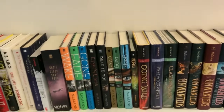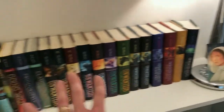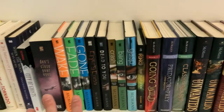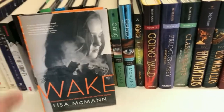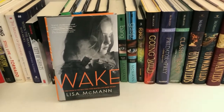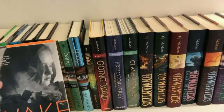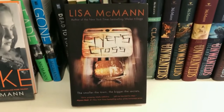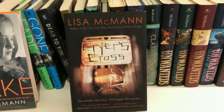Moving on from there, we have my wife's section — Lisa McMahon, starting here and going all the way over. She has written all of these books, 25 and counting. Over here we have young adult paranormal thrillers. Probably her most famous is Wake — the story of a 17-year-old girl who gets sucked into other people's dreams. Such a fascinating premise, and it plays out beautifully. My personal favorite of her YA is Crier's Cross, a creepy story about a small town where students begin to disappear and what happens to them.